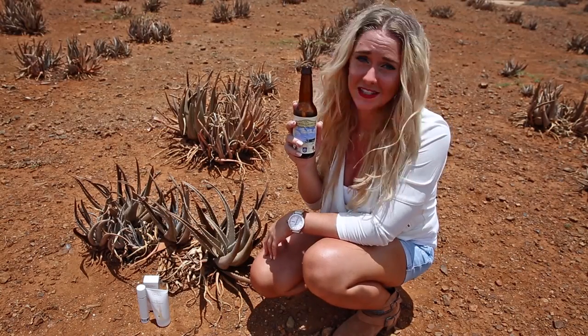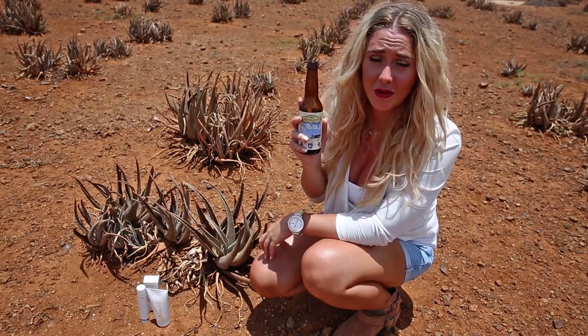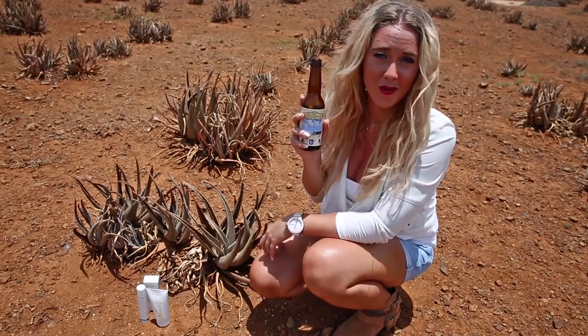Bonaire Blond is a special pale beer with the taste of the island. They're organizing a competition with remarkable prices.